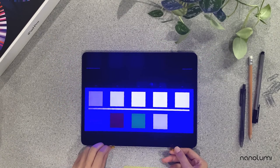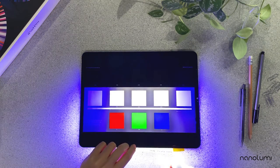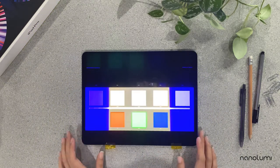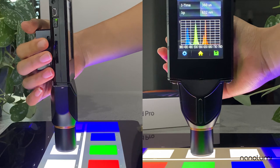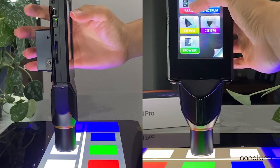We will now replace Apple's color enhancement film with NanoLumi's Chameleon color enhancement film to measure the shift in color performance and brightness. This is the white spectrum produced by the iPad Pro with NanoLumi's Chameleon color enhancement film. You'll notice that the green peak is narrower than that produced by Apple's color enhancement film, meaning purer greens can be shown on the display.